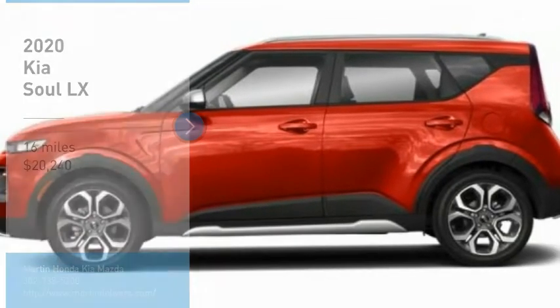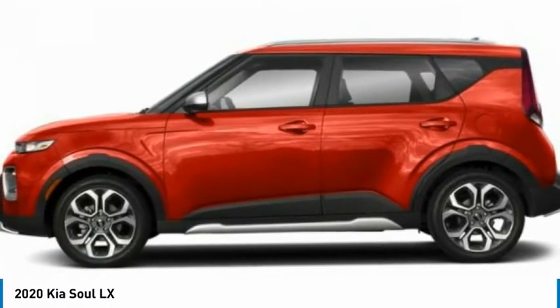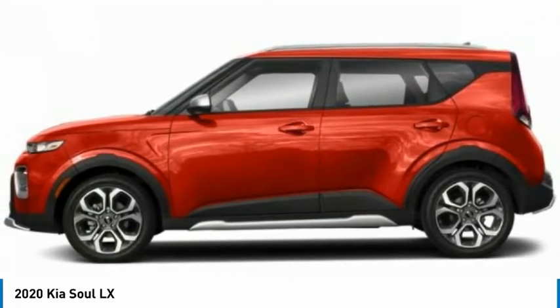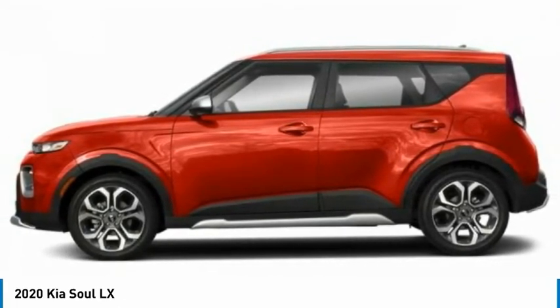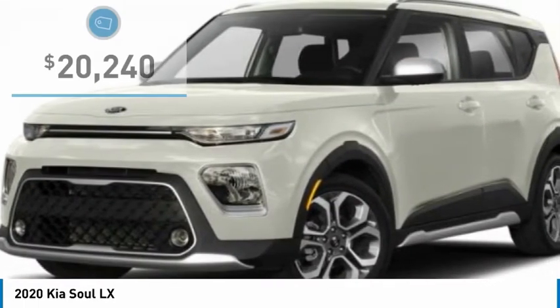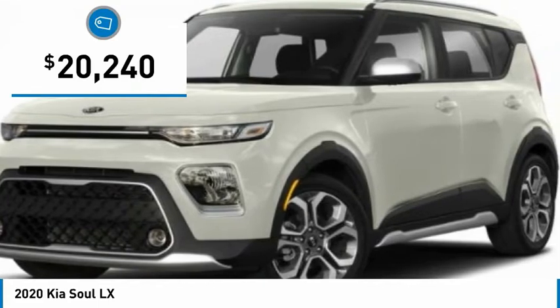Stop by and take a look at the 2020 Soul. The Soul is quick and ready with its innovative, catchy style, a sharp, roomy, and well-fitted cabin, and a comprehensive list of safety and fun features, and is priced below $25,000.